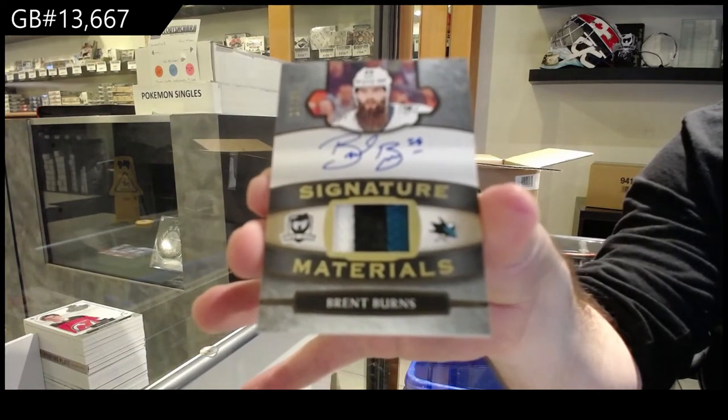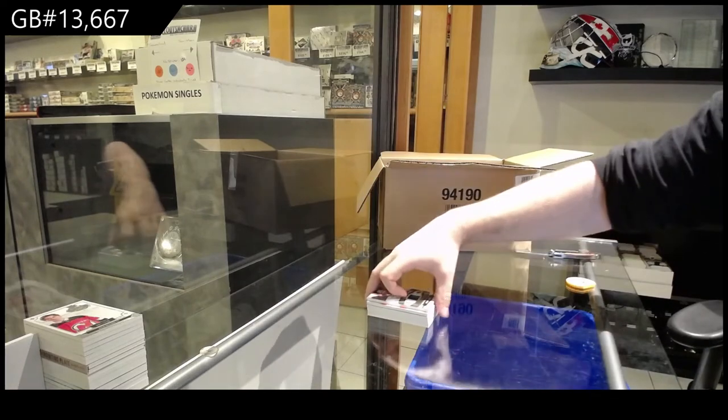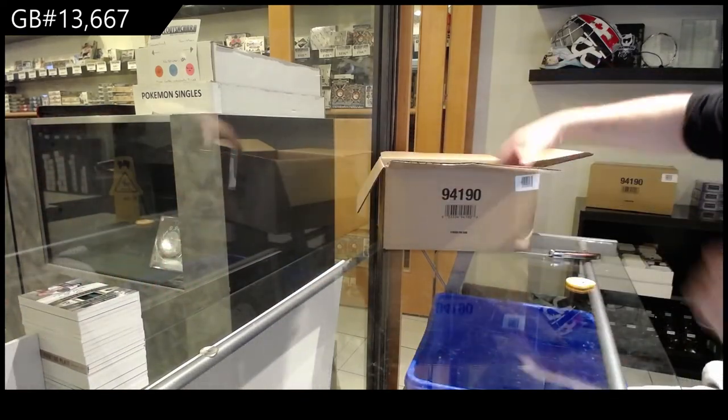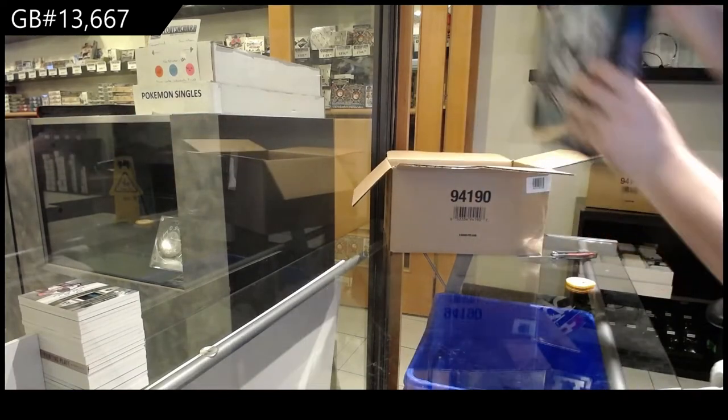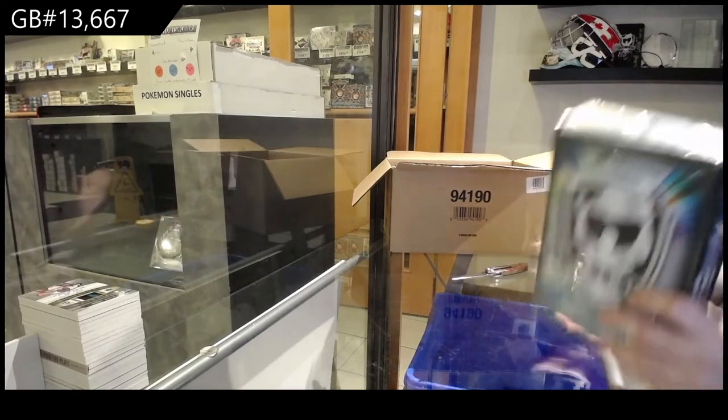That Brayden Point is a 10-11 rookie — so it's basically a current 19-20 card on a 10-11 rookie. Pretty cool.